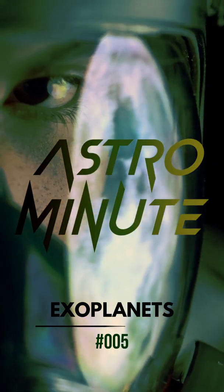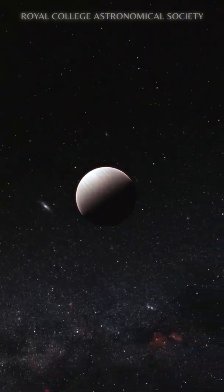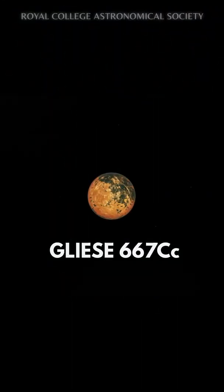What do you know about exoplanets? An exoplanet, or extrasolar planet, is a planet located outside our own solar system. In this video we are going to consider the Gliese 667 Cc planet.